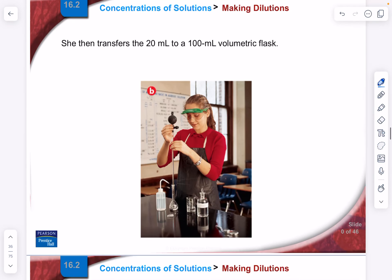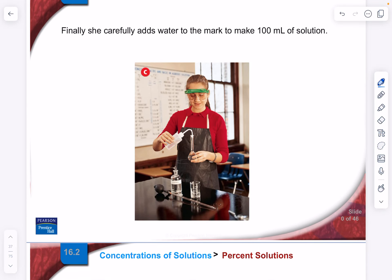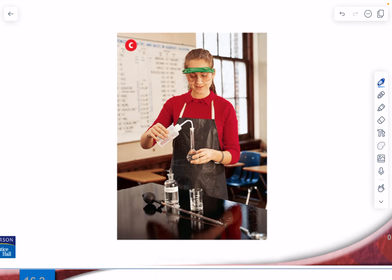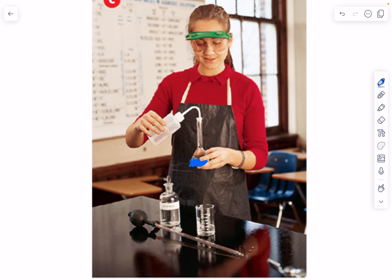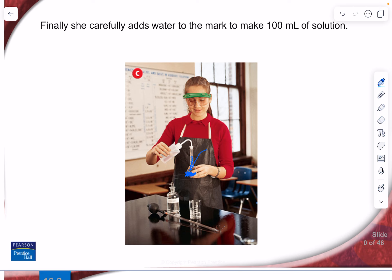She transfers 20 mL to the 100 mL flask, then adds water to the mark. You begin with some water in the flask first because when you add a solute to a solvent, it often produces heat — there's a heat of solution (ΔH of solution) that is exothermic. You want the water present to absorb that heat before topping off to the final volume.